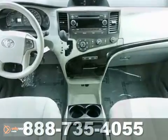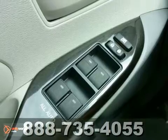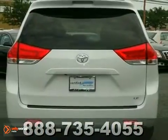With this versatile Sienna, you will no longer have to compromise when choosing the right vehicle to fit all your needs. It comes with a remainder of its warranty. Come in for a test run.